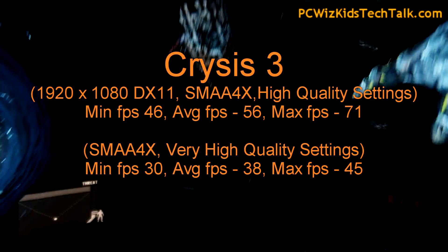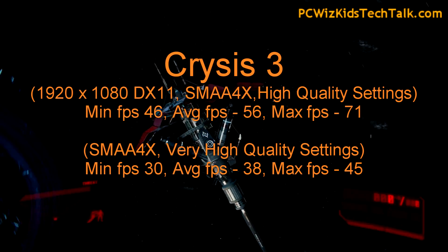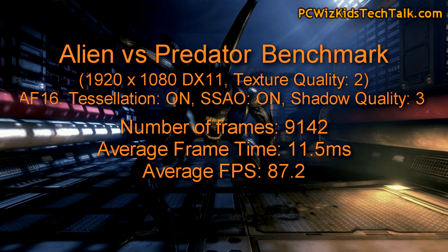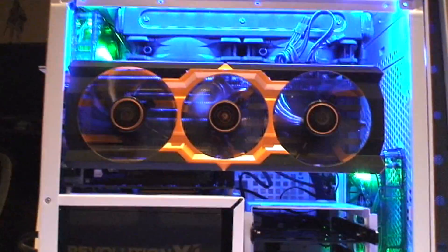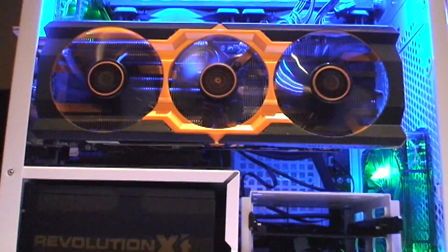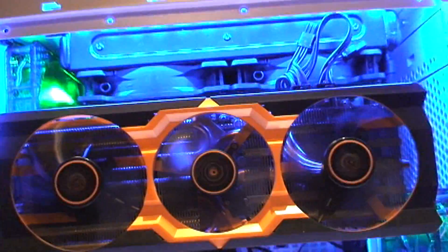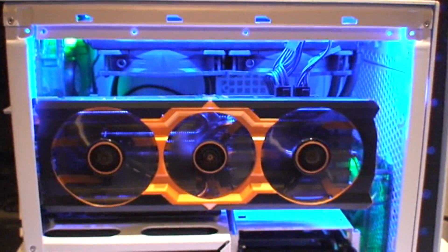Crysis 3 really pushes things to the limit — at 1080p high quality settings you get an average of 56 frames per second. Put it on very high and it drops down. Alien versus Predator on high settings scores 87.2. This system rocks — if you're running things on high settings, not necessarily ultra, it does a really good job keeping things cool, quiet, and efficient.